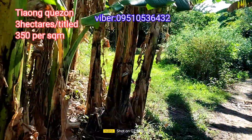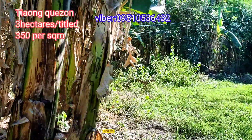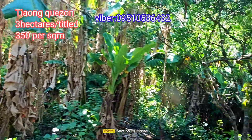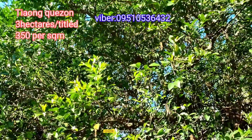The property is titled, priced at 350 pesos per square meter. To reiterate: there is a right of way, and you don't need to worry about the cost of the right of way because the seller himself will be purchasing it.